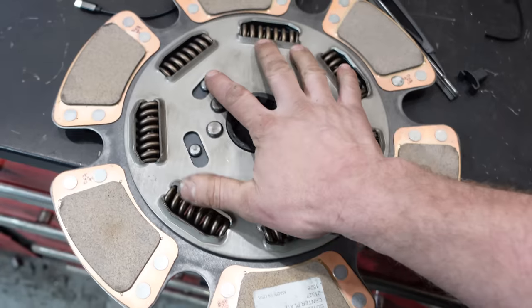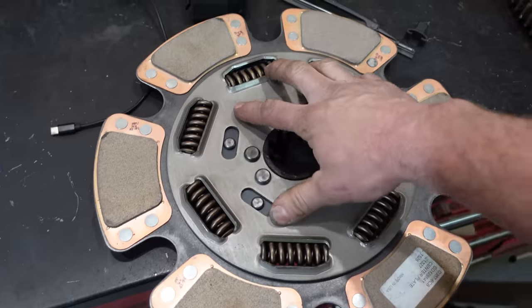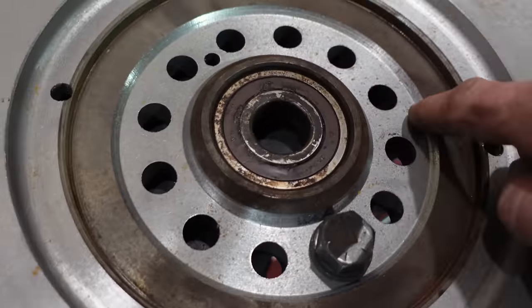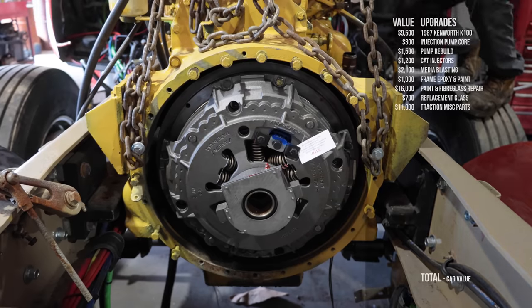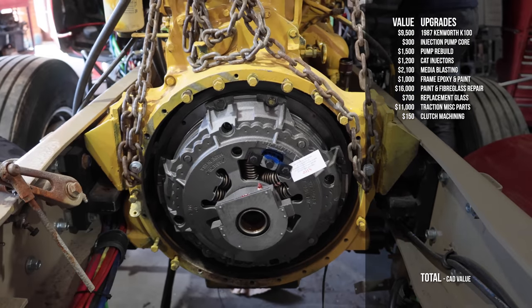Multiple trips back and forth to Traction covered basically all of the suspension and brakes. That also included the upgraded clutch — good for about 1,800 foot-pounds of torque — but it didn't fit our flywheel. We had to get our flywheel machined to take the larger clutch, and that was $150, done by Thomas Maines in town.